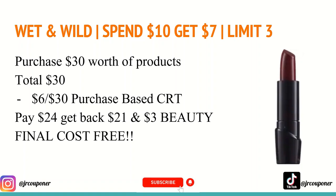The next deal is on Wet & Wild. They are spend $10 and get a $7 Extra Care Buck, with a limit of three. This is a great promotion especially because all of these track toward beauty. If you're receiving a $6 off $30 purchase-based CRT and don't know what to use it with, my suggestion is to get $30 worth of Wet & Wild products. Use the $6 off $30 purchase-based CRT — you'll pay $24 out of pocket, get back $21 from the Wet & Wild promotion, and because you spent at least $30 in beauty products, you'll receive a $3 beauty buck in two days, making all of these completely free.